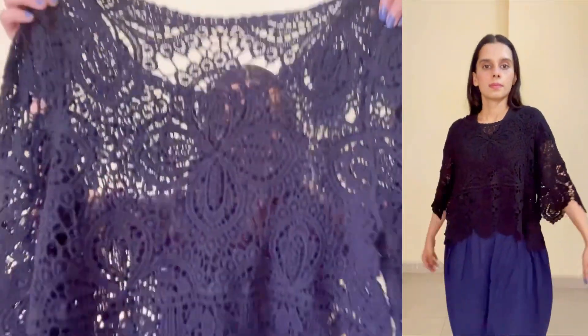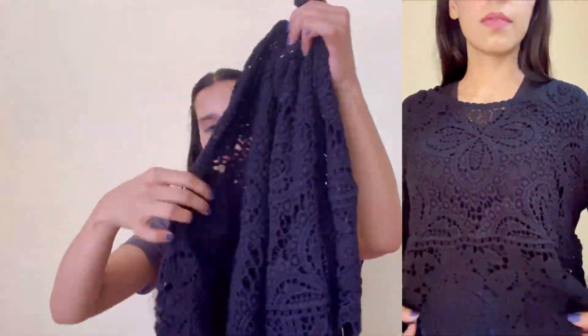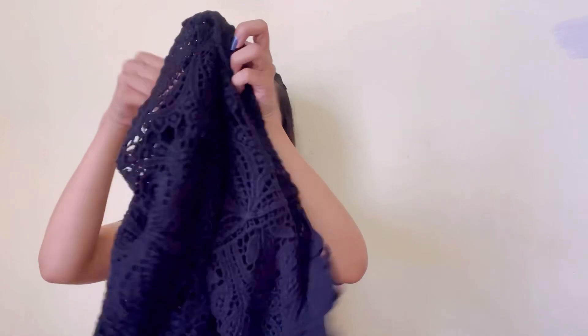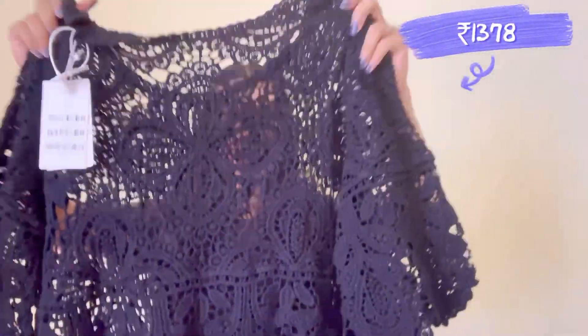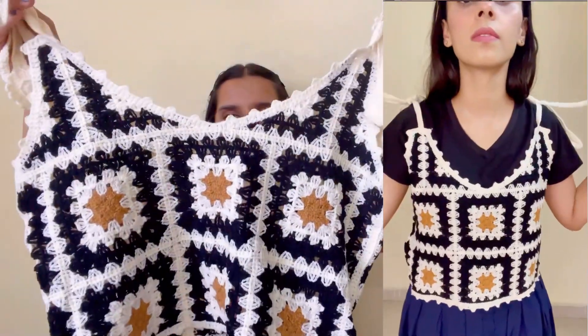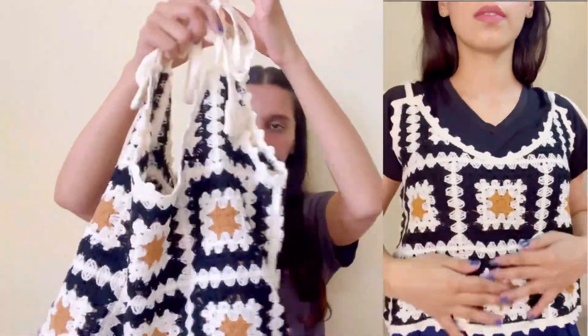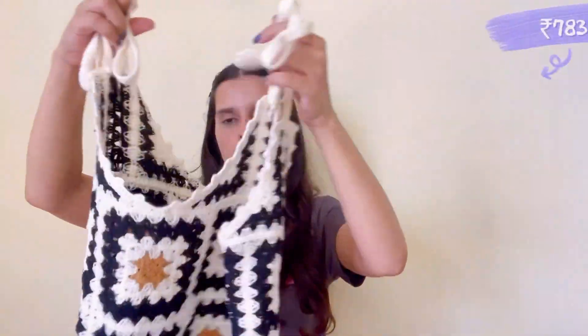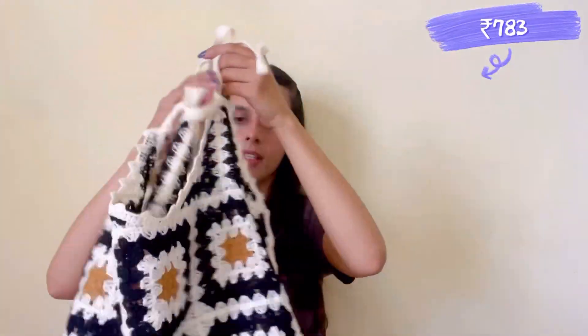Next is this crochet top in black color — there is also a color option available, but you have to wear something under it as it has a loose fit. Next is again a crochet top with a v-neck — you can tie it however you like. It has a block print and there is also a color option available. This is also a good option for brunch.